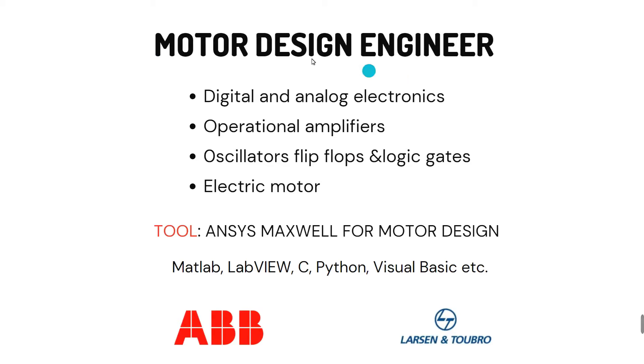The fifth and final role is motor design engineer. You should be good at digital and analog electronics, op-amps, oscillators, flip-flops, and logic gates, as well as electric motors. The tool the industry uses is ANSYS Maxwell. Since ANSYS Maxwell is not freely available, in your college days you can work with MATLAB, C, and Python. Companies recruiting motor design engineers include ABB and L&T.